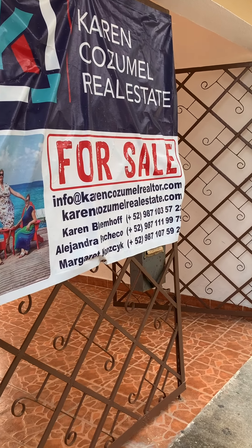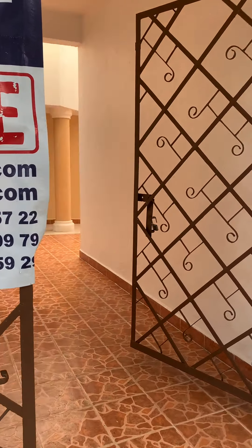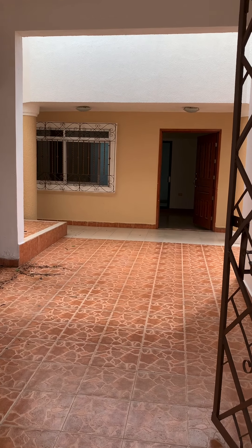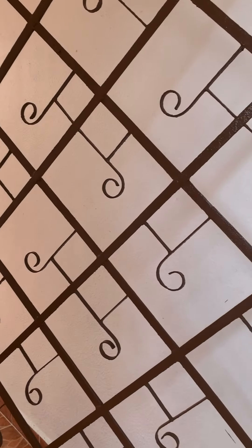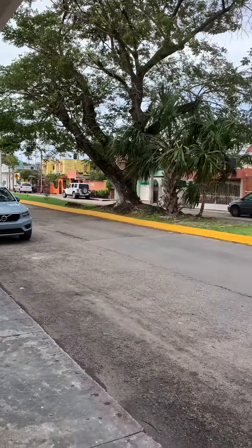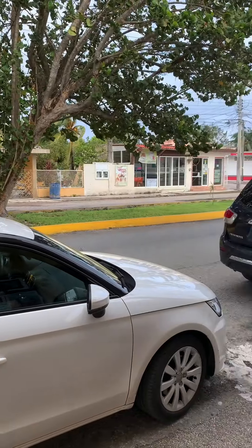Hi, this is Alejandra Pacheco and today I'm going to show you a property called Casa Gloria. This property is very interesting because it has three different areas in one. Let me show you where it is located. It is on the 30th Avenue, which is one of the most important avenues or streets in Cozumel.